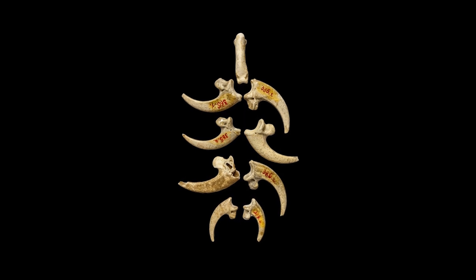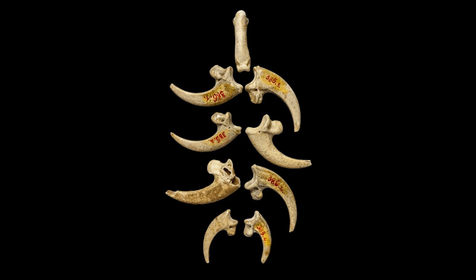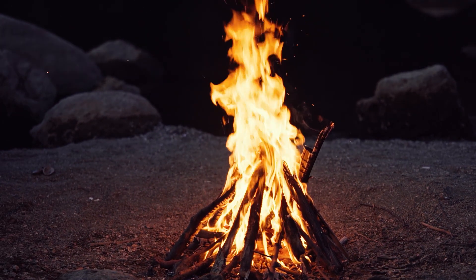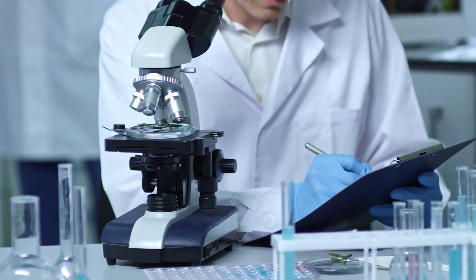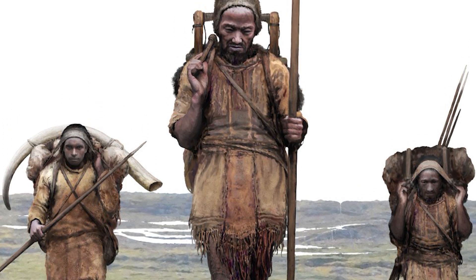Neanderthal art didn't just stop at these wonderful cave paintings — they also decorated their bodies with jewellery. A team of scientists released a study of eight prehistoric eagle talons that were found to have deliberate cut markings, indicating that they were once strung together as a necklace or bracelet. The talons were found in a cave in Croatia that housed Neanderthals for thousands of years, dating back to 130,000 years ago — 80,000 years prior to the arrival of Homo sapiens in Europe.